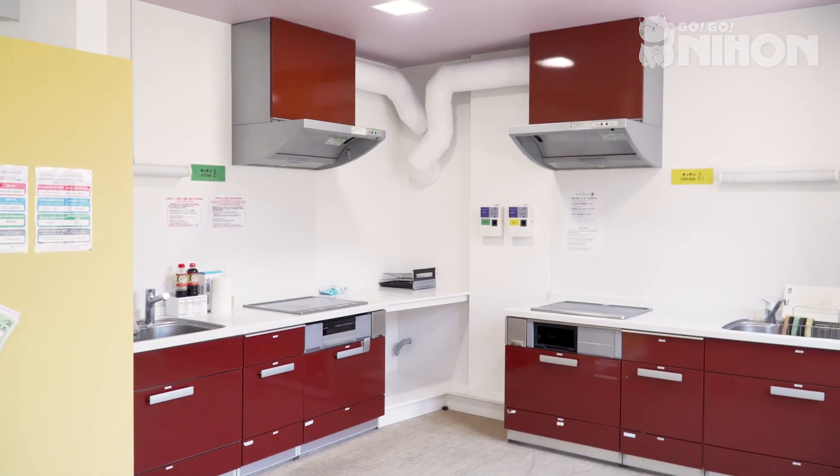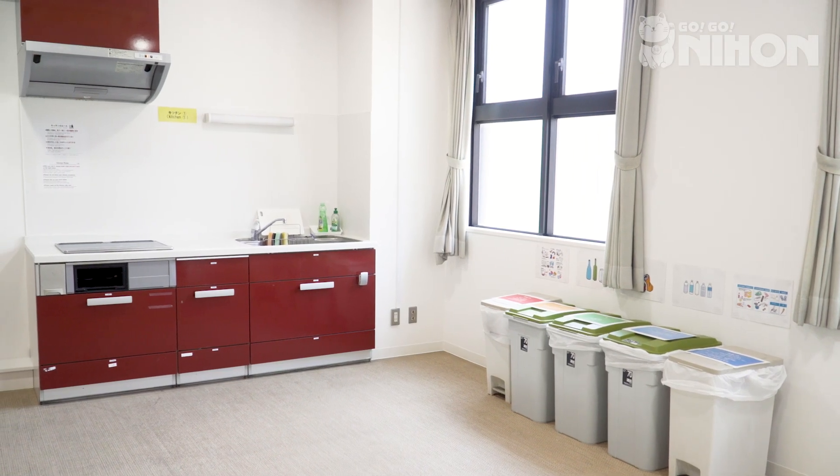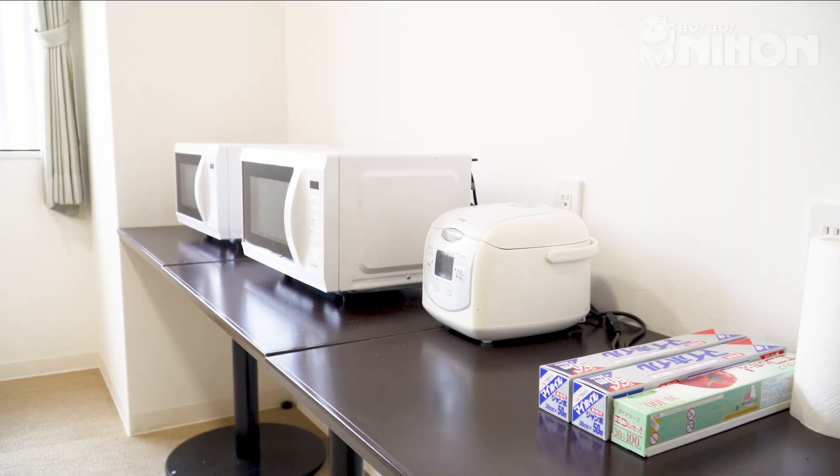In the shared house, you'll find a fully equipped kitchen with a microwave, toaster, rice cooker, kitchen utensils and more.